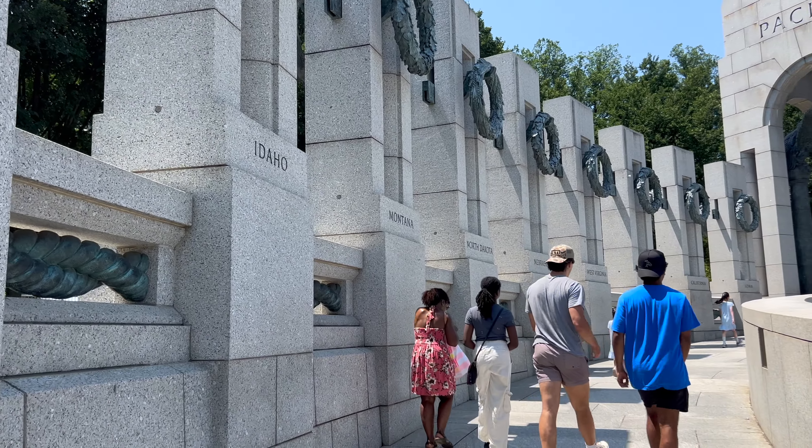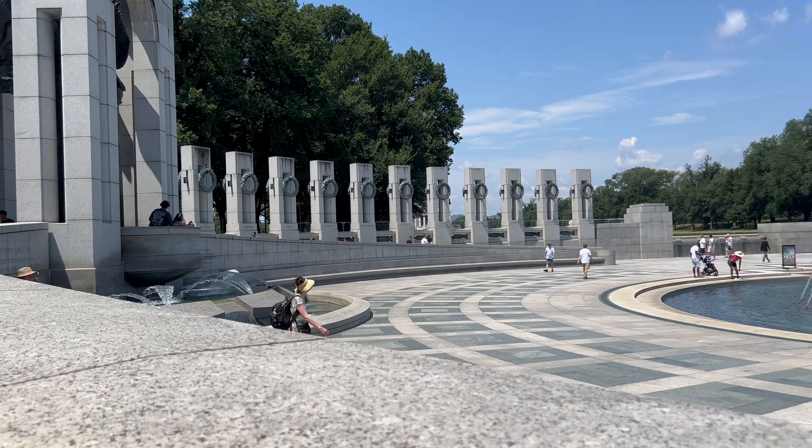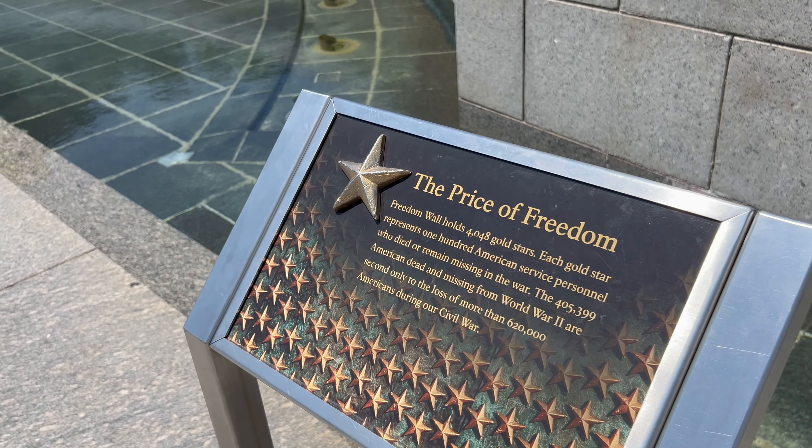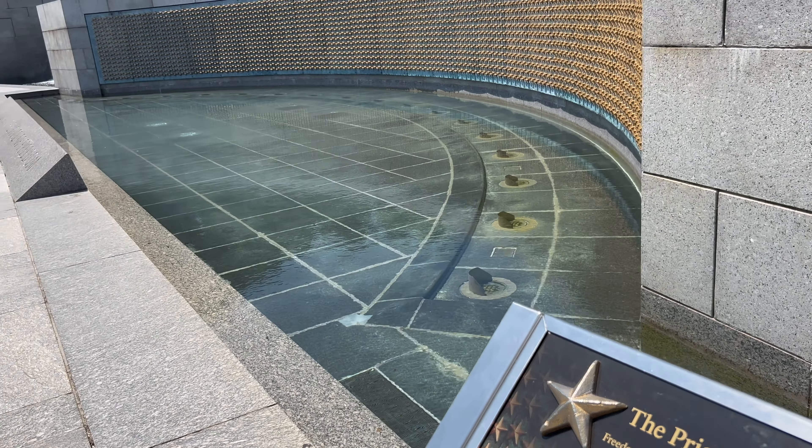It goes all the way around and we have this view overlooking the fountain. The Freedom Wall holds 4,048 gold stars and each of the stars represents 100 American service personnel who died or remained missing during the war. The over 400,000 who died was only second to the American Civil War, where 620,000 Americans died.